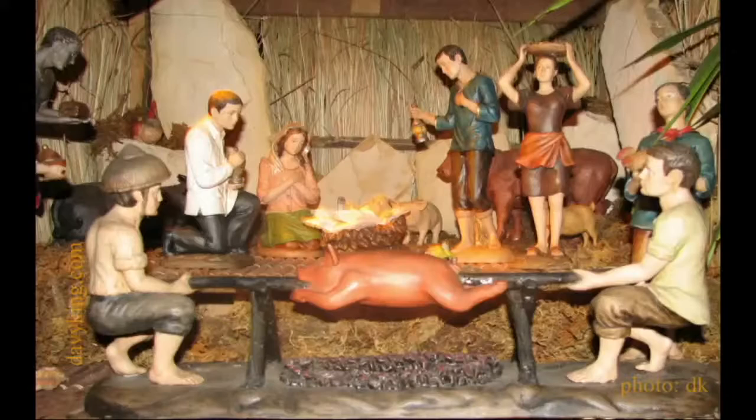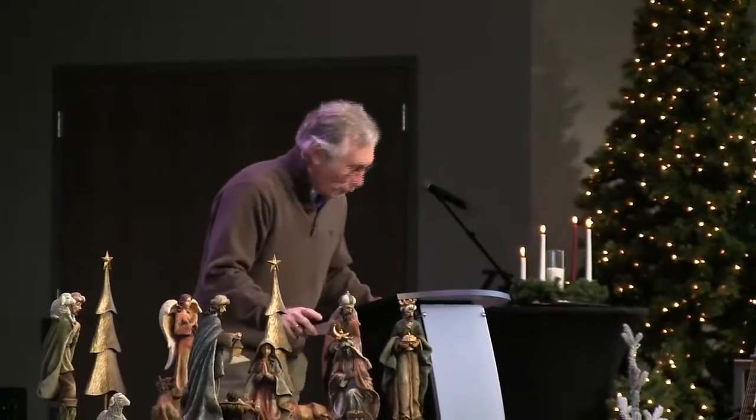Finally, we have one that goes back to country. This is a Filipino creche, and you'll notice that the magi is coming with a very nice dinner jacket. It's got a barbecue spit, which I like especially — but notice the animal that's being barbecued. This is not a kosher creche. Definitely not kosher. And so those are just a little tour of what people have done with the creche.